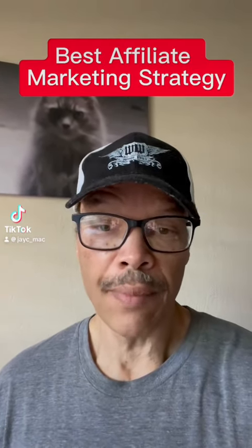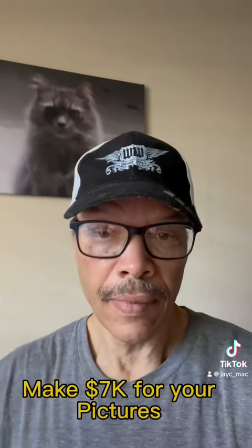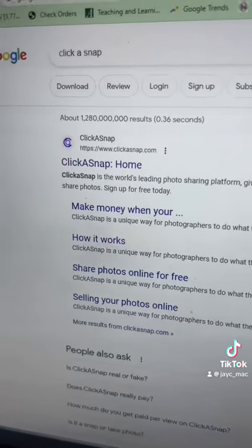Best affiliate marketing strategy number 36 — let me show you how to make $7k from one photo. And don't worry, it's not about taking your clothes off. First, Google 'Click A Snap', then click on the Click A Snap homepage.